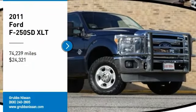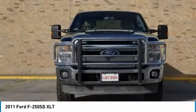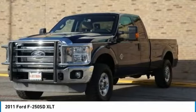Stop by and take a look at the 2011 F-250 Super Duty. Head-to-head fuel efficiency, head-to-head towing, head-to-head torque.